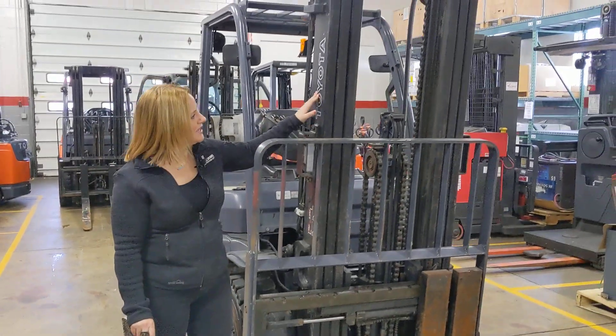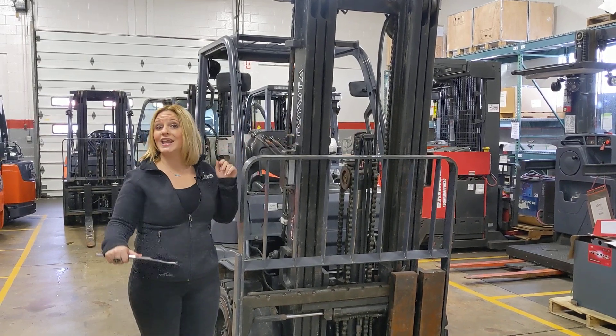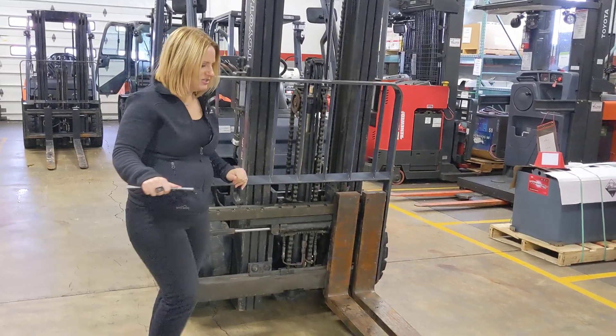Now coming up here to the mast, this is a three-stage mast with free lift. The max height on this is 187 inches and it has your hang-on side shift.